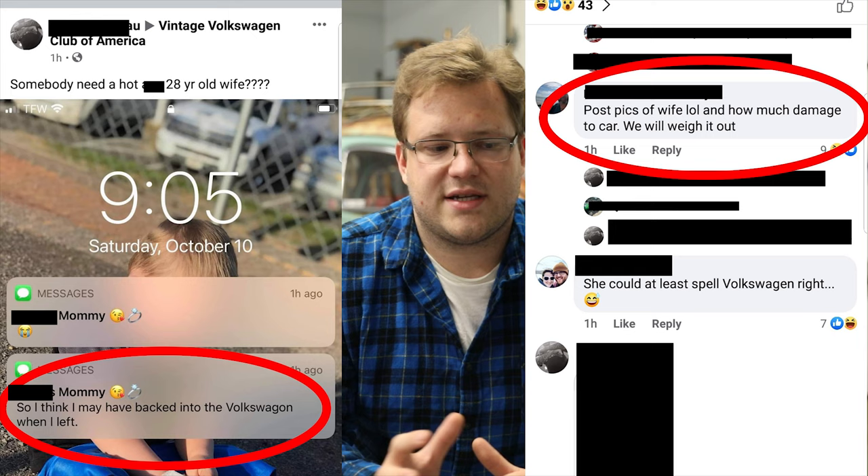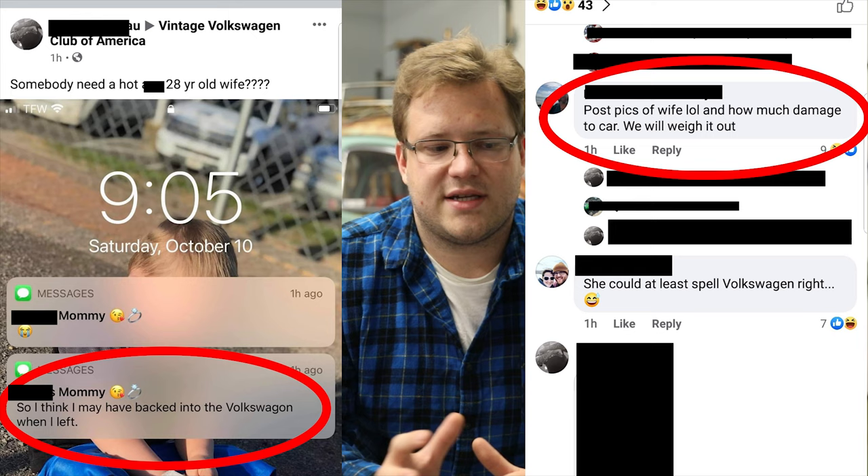They also have a great community. There are some communities in the car world that are a little toxic, but Volkswagen Beetles typically don't have that. Most people are pretty respectable and kind of respect what you're doing. There are people that don't like the lowrider scene or the off-road scene, but you don't really have a lot of hate out there — versus other car groups where if you went out of the norm, you get bashed for that.